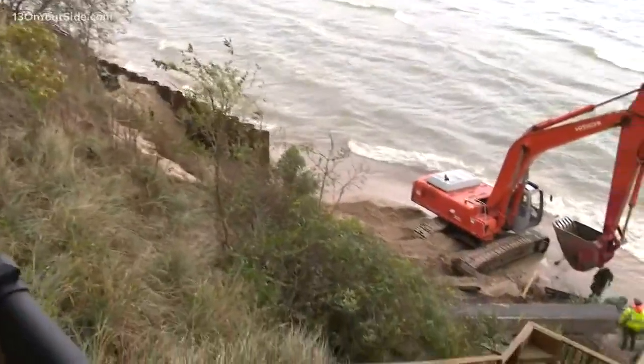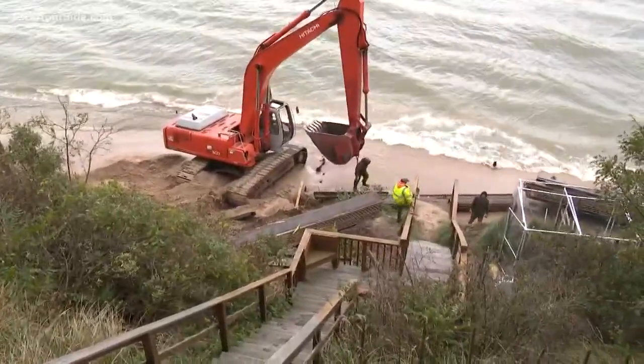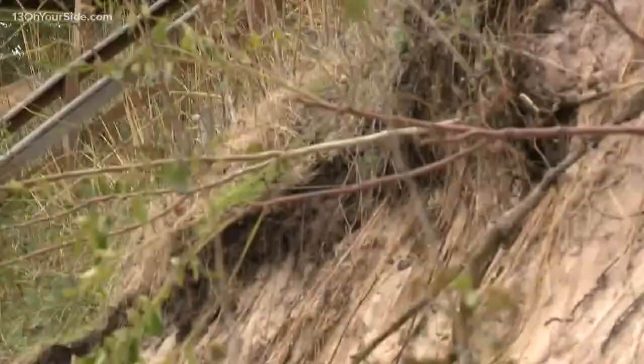This job will end up costing the group of homeowners working together to build it around $500,000. If you don't do it, then it looks like that up there and it all starts falling in.